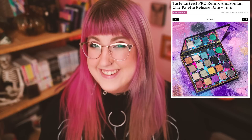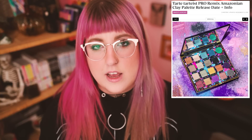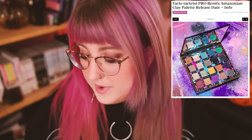Finally, Tarte. They put out the Tarte Tartist Pro Remix Amazonian Clay palette — I heard from reviews it was not good. The original Tartist Pro was good, but the Pro Remix was not. I remember seeing it on shelves thinking, why is the background brighter than the eyeshadows? That's one of my big pet peeves about palettes — when the packaging on the inside is brighter than the colors, it makes the colors look so much more muted. This palette had a busy pattern too, ticking both my pet peeve boxes. It's not a bad looking palette, but it reportedly didn't perform well.